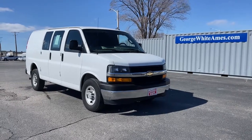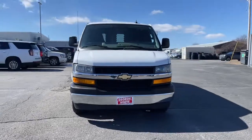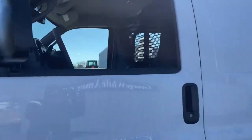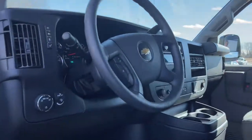Get acquainted with the 2020 Chevrolet Express. This vehicle is an outstanding buy with fewer than 20,000 miles on the odometer. You deserve a ride that was designed with your needs in mind. The time is right to take advantage of the technology, performance and creature comforts this vehicle has to offer.